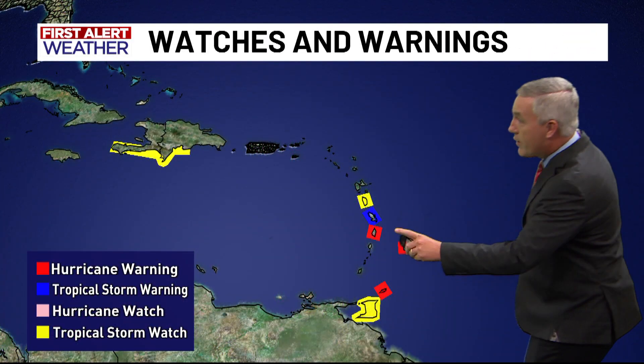Now we turn our attention to the Windward Islands. Parts of the Lesser Antilles will be the first area impacted by very significant hurricane conditions, and hurricane warnings are in effect for parts of the Windward Islands where this storm is expected to make landfall on Monday.